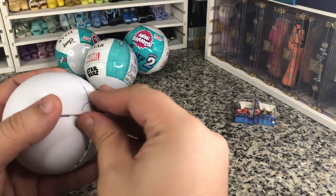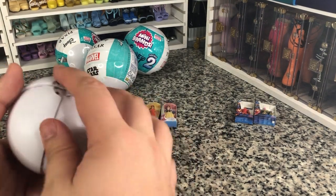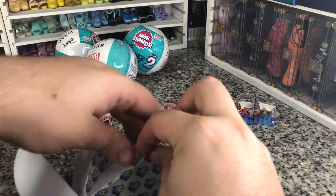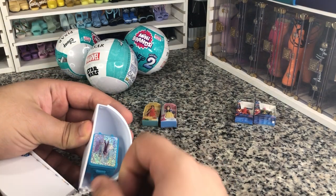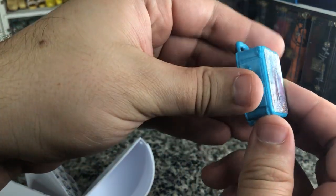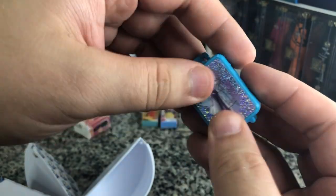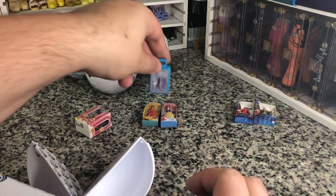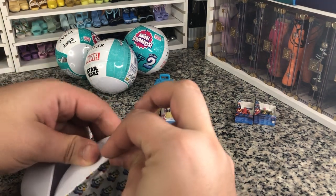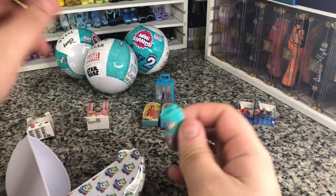So here is ball number two. These I open a lot faster than the fashion surprise balls, surprisingly. We've got our little Elsa and Anna — our little Frozen mini suitcase. I wish this opened, but it's just a little hunk of plastic. Perfect for a Kelly-sized suitcase though. And we've got a Star Wars item — a Stormtrooper helmet. So that's great.